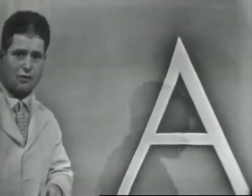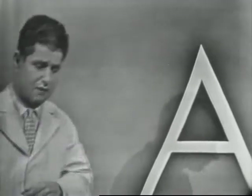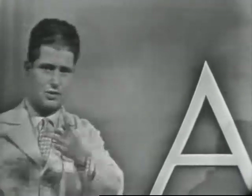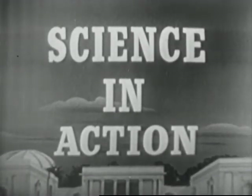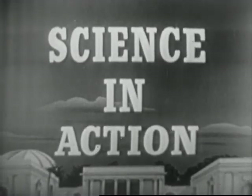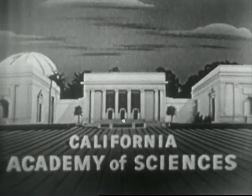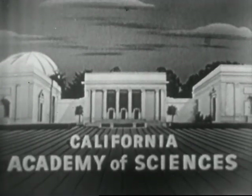Here's something very strange: the letter A came originally from the ox's head. On our next program we'll have an opportunity to find out how that was derived when our special guest will be Dr. Lloyd Reynolds of Reed College in Oregon. We hope you will plan to be with us then. You have just seen another in the fascinating television series Science in Action, produced by the California Academy of Sciences under the supervision of Dr. Robert C. Miller.